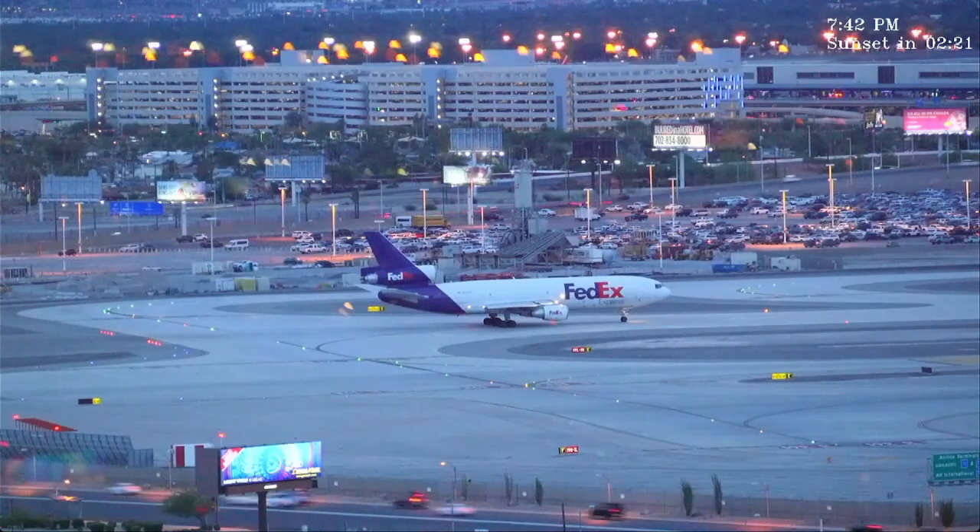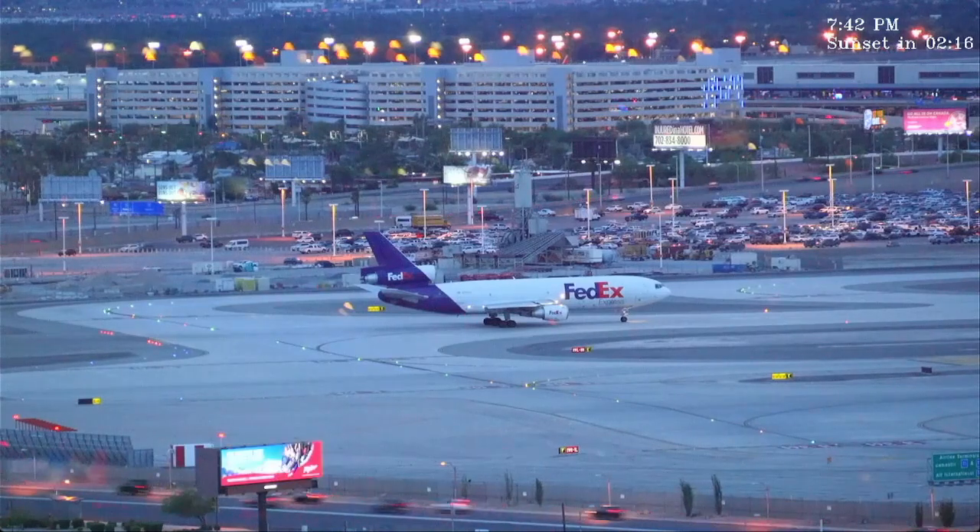Region 138, caution wake turbulence, heavy DC-10 departs the converging runway. Runway 26 right, line up and wait — about two more, correction, about three to four more minutes. 26 right, line up and wait.